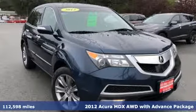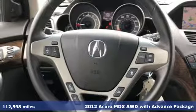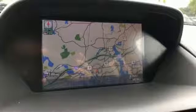It's a 2012 Acura MDX. Acura has a legacy of innovation, a legacy that continues here, and it comes with all the amenities you need.